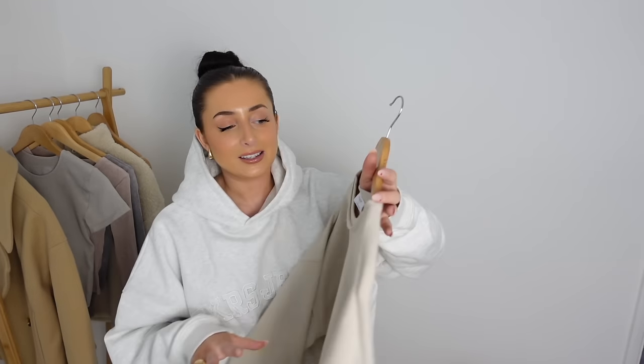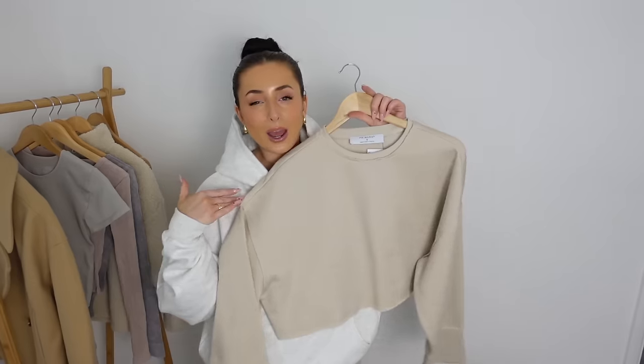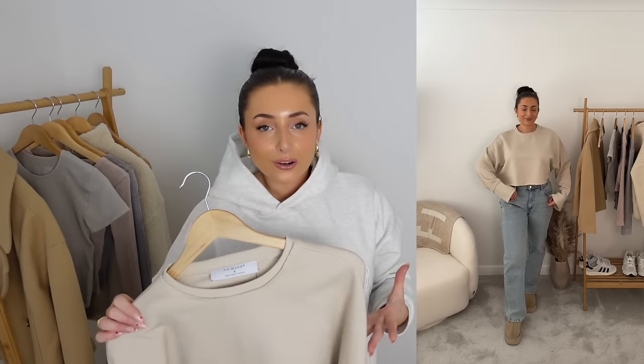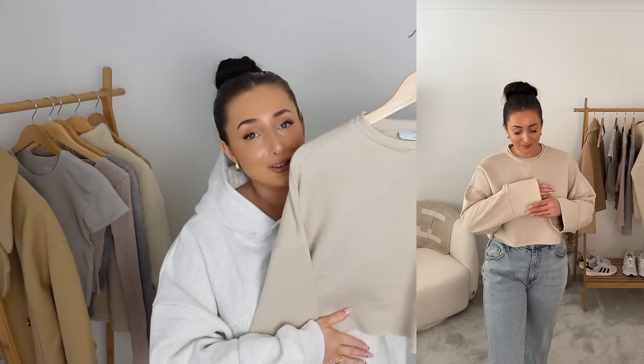They have some really gorgeous gym wear and lounge wear pieces at the minute. I picked up this simplistic little sweater — I got mine in a size small and it was only £11. They also did it in pink and blue. It's just a cropped slouchy crew neck and I really like the raw hem, it adds a little bit of character. It's got nice big sleeves — wear it with leggings or joggers. Whenever I find something this soft I get really excited because I know I'm going to get the use out of it.